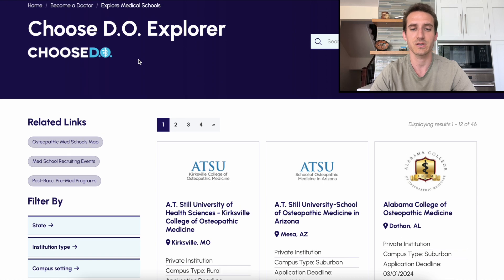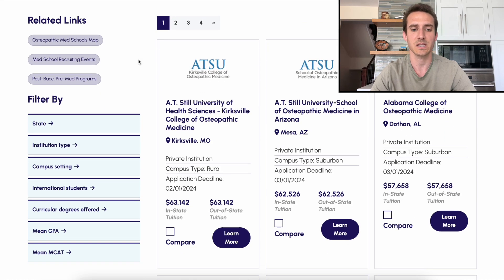Today we're going to be talking about this pretty cool website that I just stumbled upon. I don't actually know if this was a website when I was actively looking for medical schools to apply to, but I'm super glad that I found it and I'm excited to share it with you guys. It's called Choose DO Explorer. This website is all about helping you guys narrow down your search and increasing your odds of getting into medical school based on your GPA, your MCAT, the amount of tuition that you want to pay, the area that the medical school is at, whether it's a private or a public medical school. And all of the schools I'm going to be covering today are DO medical schools.